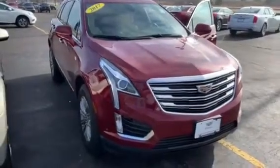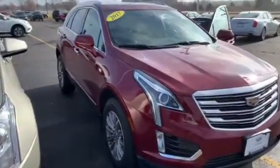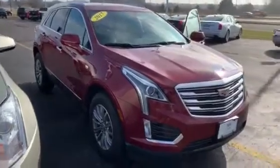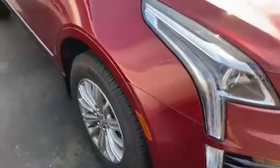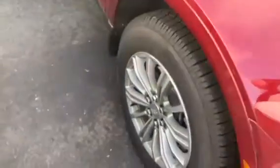Hi, this is Amanda from Frank Boucher Chevrolet, Cadillac, and Racine. Wanted to send you a quick video on this gorgeous 2017 Cadillac XT5. Now this XT5 has been inspected by our certified technicians, and comes with the Carfax.